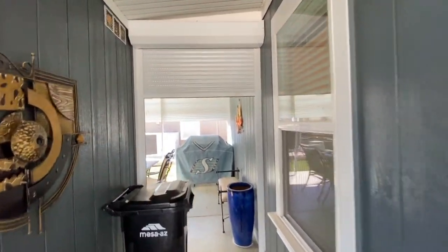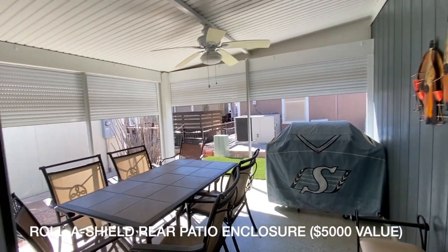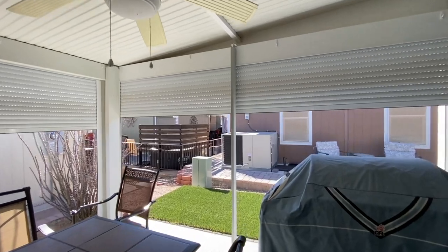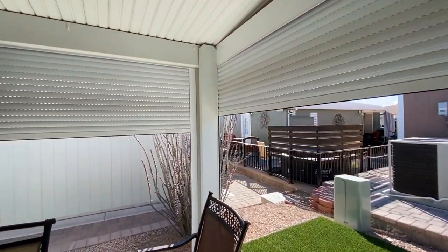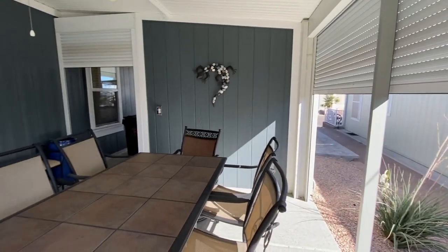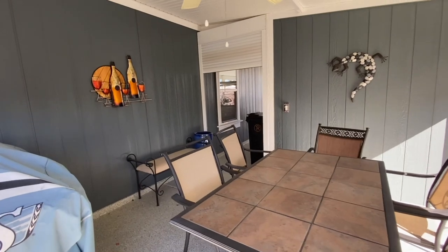This has the roller shield enclosure all the way around the private rear patio area. The home faces east, so in the morning you'll get the front sun and in the evening you would get the back sun.